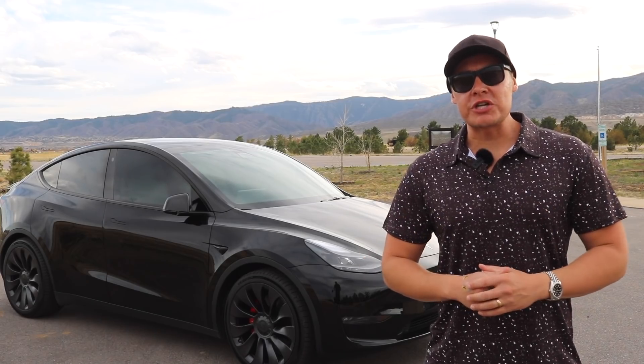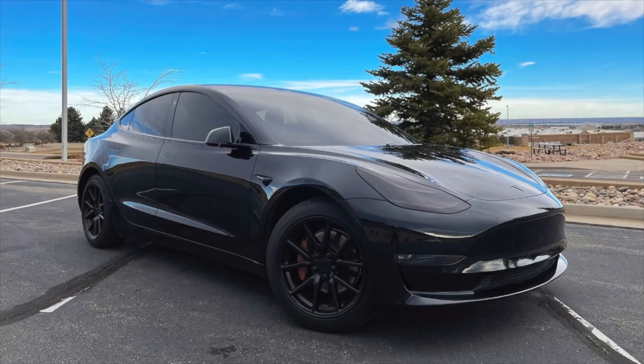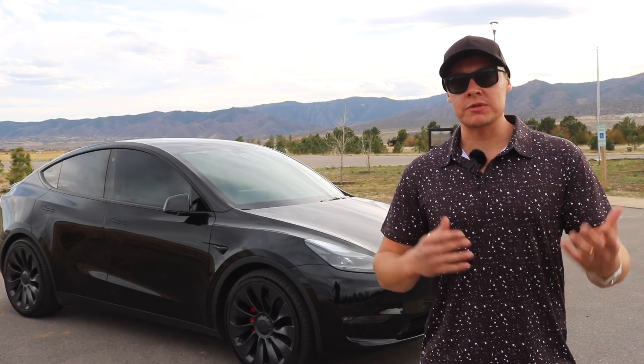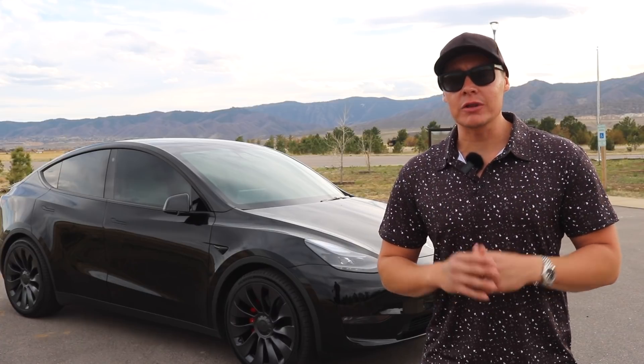All right, so if you're new to the channel, you know nothing about this channel or me. I have owned a Model 3 Performance, a Model S Plaid, a Model Y Performance, and I do have a Model X Plaid on the way, so I kinda know what I'm talking about in terms of is it the best vehicle — and yes, it is the best vehicle, and let me explain why.